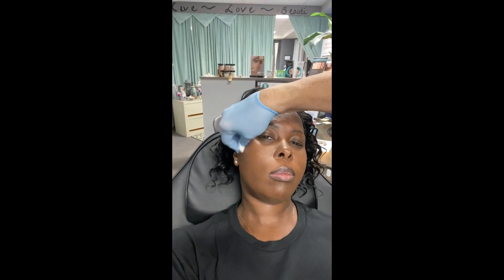Her version of Botox that I did receive is called Zemin. It's about four dollars cheaper than the average Botox, but it's the exact same thing.